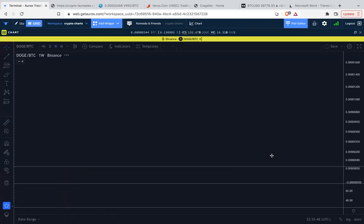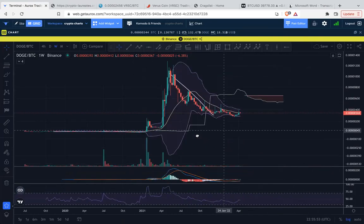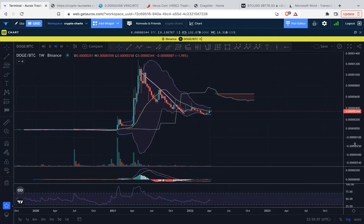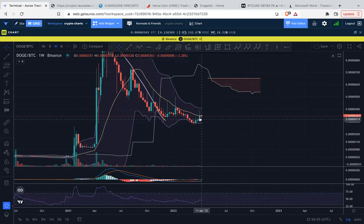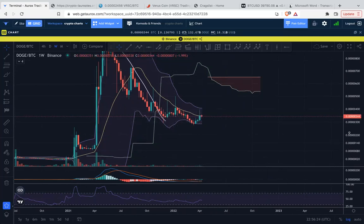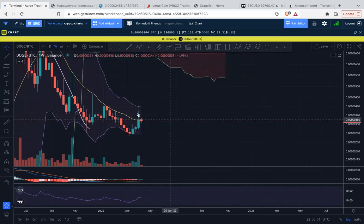Here we go with Dogecoin. In the past week there was a nice move up to the 20-week moving average — it even traded towards the top of the Bollinger Band — but then it got rejected down and closed at the 20-week moving average. Kind of weak with the wick, but at least it made it to the 20-week moving average. Generally we're expecting some kind of accumulation range here for the next coming weeks.